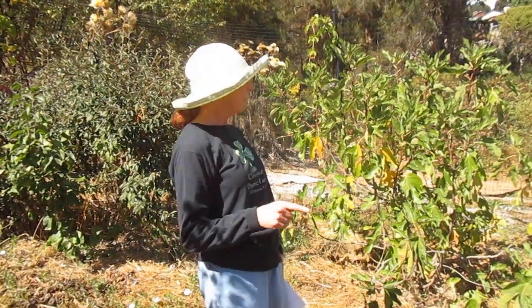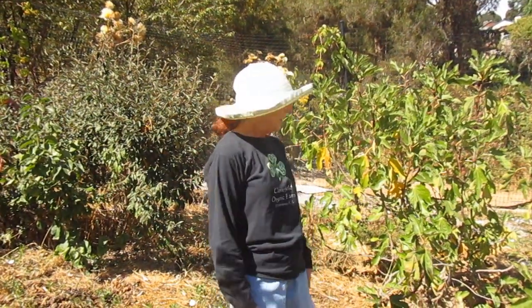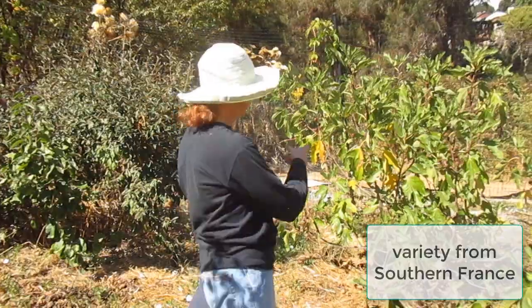The varieties we grow are all varieties that grow well in cool summer climates because we're in the Bay Area. So this first one here comes from southern France.